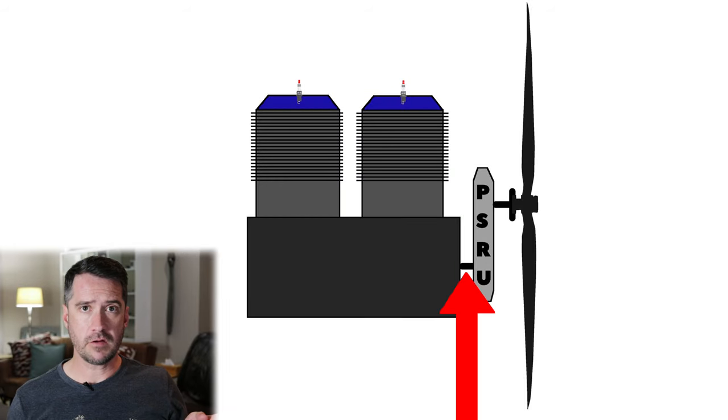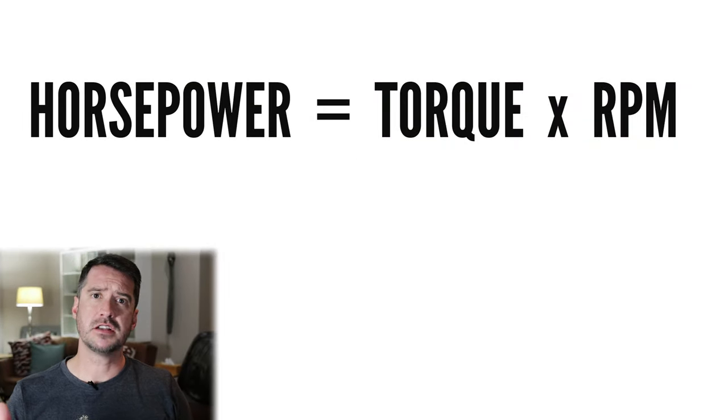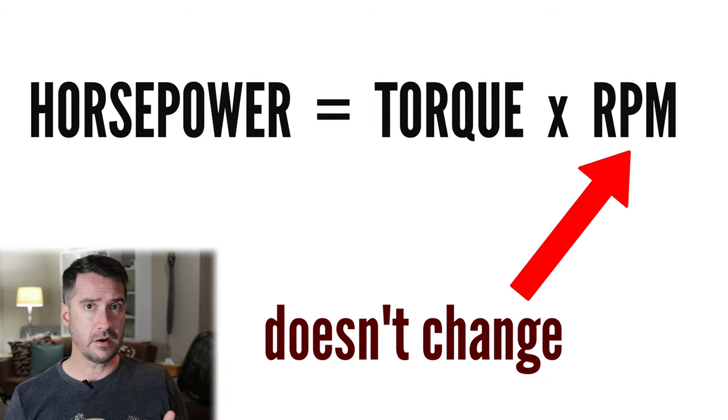By using a propeller speed reduction unit, we can slow down the propeller speed while allowing the engine to run faster — and this has several important advantages. The next thing to know is that torque can be measured at the crankshaft or at the prop shaft. However, regardless of where torque is measured, horsepower will always remain the same — ignoring losses due to friction — because horsepower is a product of torque and how fast the engine is doing work, and the engine's speed remains unchanged. But the composition of that horsepower can differ between the crankshaft and prop shaft if a reduction drive is in use.